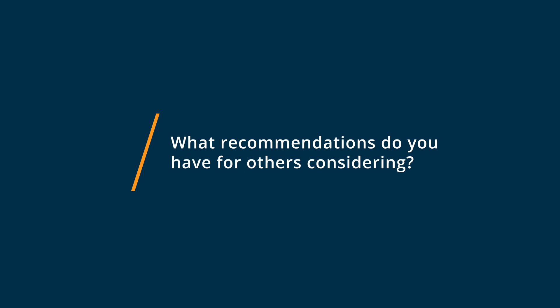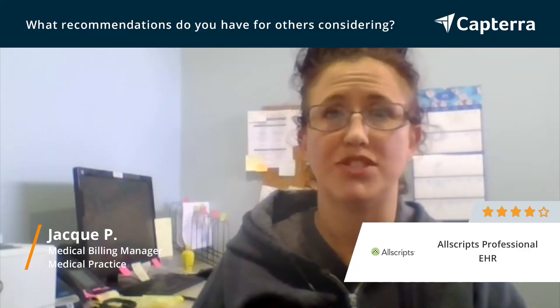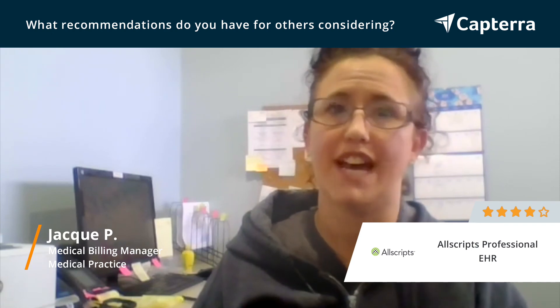I would highly recommend anybody considering a new EHR system to choose Allscripts Professional EHR because it's very simple to use, very user-friendly, and they're always there to help.